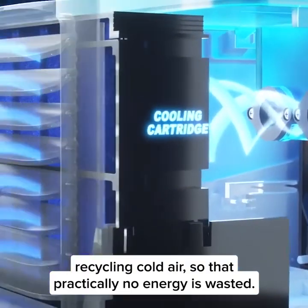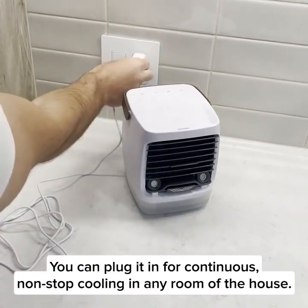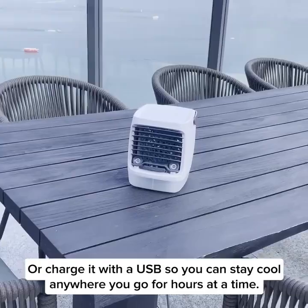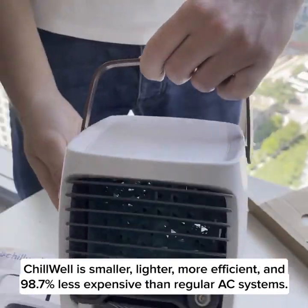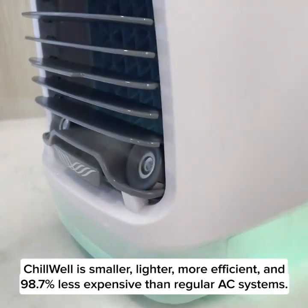It's called Chill Well, and it cools down rooms rapidly using only tiny amounts of electricity, recycling cold air so that practically no energy is wasted. You can plug it in for continuous non-stop cooling in any room of the house, or charge it with a USB so you can stay cool anywhere you go for hours at a time. Chill Well is smaller, lighter, more efficient, and 98.7 percent less expensive than regular AC systems.